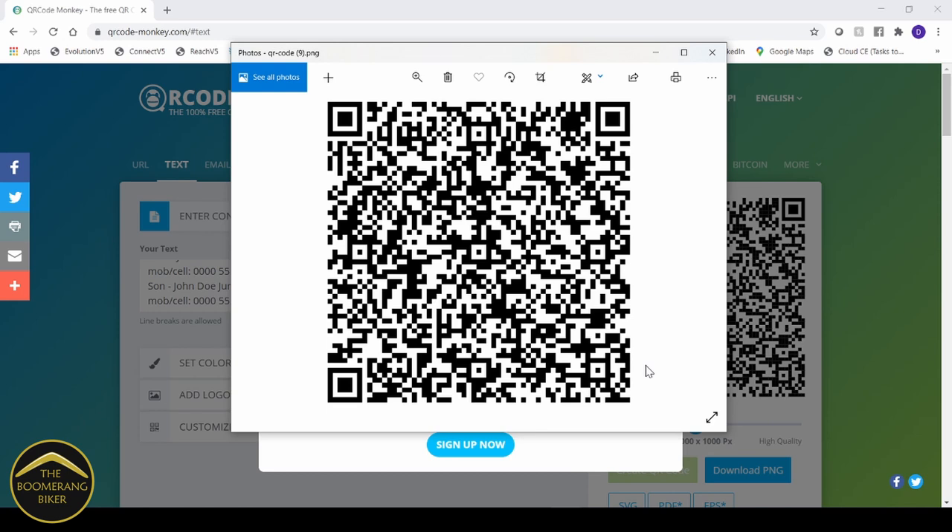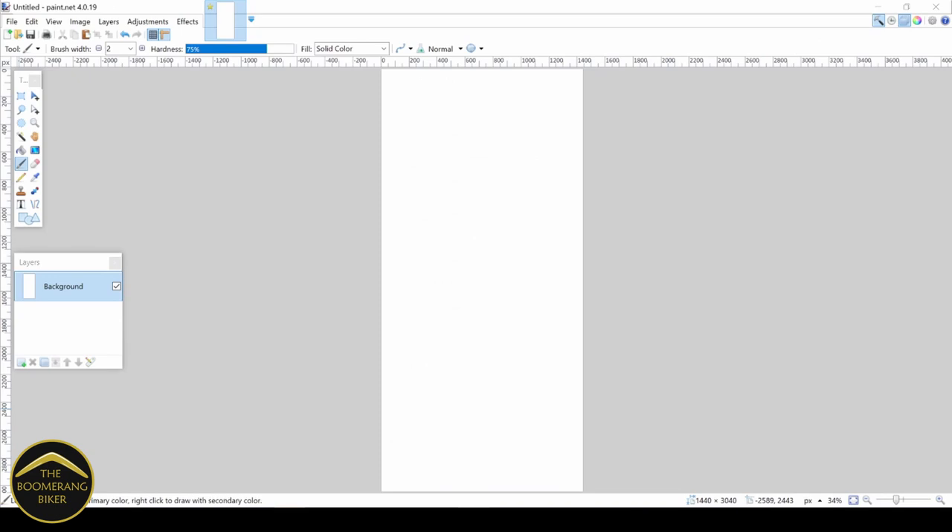The next step is to use a package called paint.net to put together the desktop wallpaper for my phone. I've opened up the software package paint.net. Just a point of interest — you don't have to use this package. There are many things you could use: Photoshop, for instance, or you could actually just send the QR code to your phone and edit it using your phone's photographic editing software. I'm just using paint.net because I'm used to it and it's easy for me.